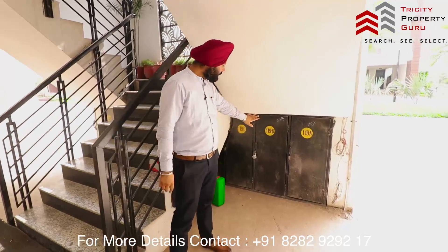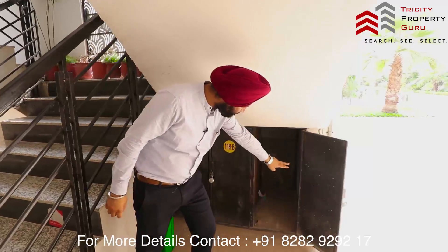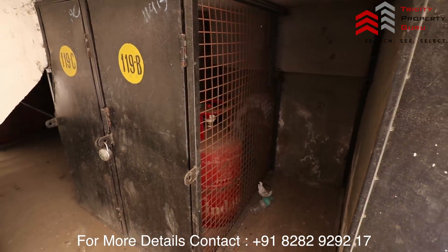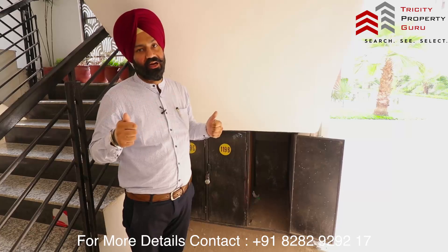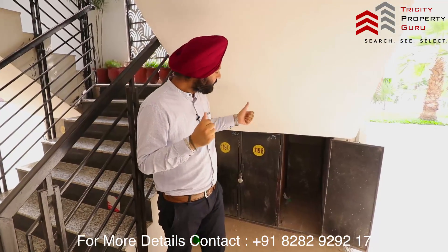The box that you see is a gas cylinder provision. You will keep the gas cylinder here, and the pipe will go to your kitchen — to the first floor, second floor, and third floor. In the future, the gas pipeline is coming here, so we have already provisioned for that. The gas pipe is already complete and connected to the outside.